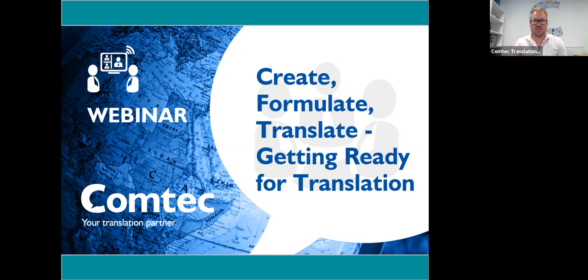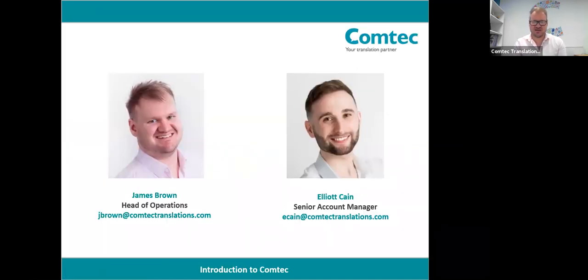My name is James, I'm head of operations here at Comtech Translations. I've been working in the translation industry for over nine years. I'm a linguist myself, and I work closely with a lot of our clients to offer advice on streamlining and improving their approach to translations and getting everything set up before translation begins. I'll be your main presenter for today, and I'm also joined by my colleague Elliot Kane, one of our senior account managers, who will be helping to field any questions and keep everything running smoothly. Comtech is an award-winning translation company based in Leamington Spa in the UK, and for the past 40 years we've supported our clients with producing effective marketing communications in many different languages.